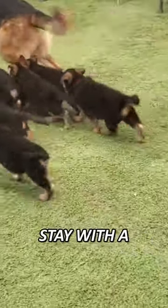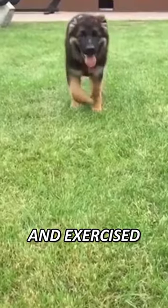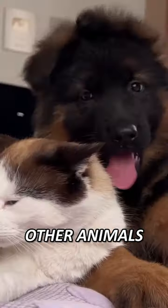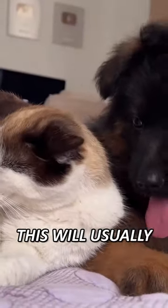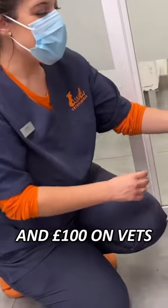From seven weeks old, the puppies stay with a volunteer Puppy Walker family, who ensure they are well-fed and exercised. This arrangement may continue for up to 12 months, ensuring the dog is used to being around people, other animals, and different environments. This will usually cost the police force around £400 — £300 on food and £100 on vets.